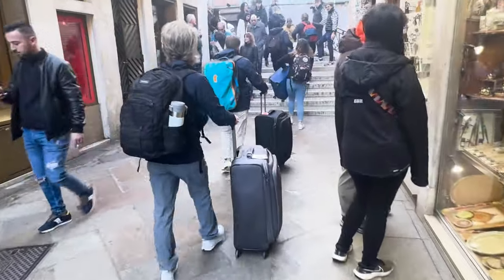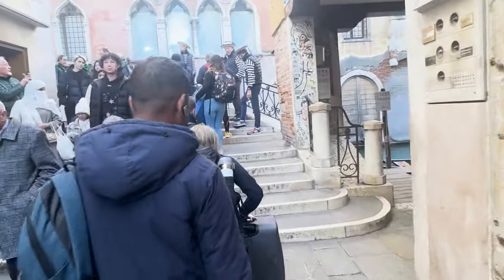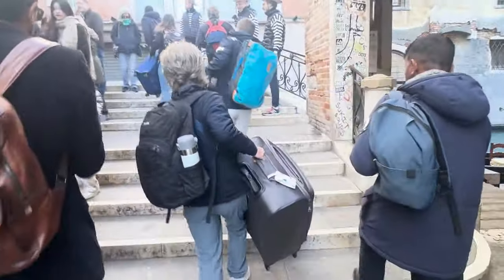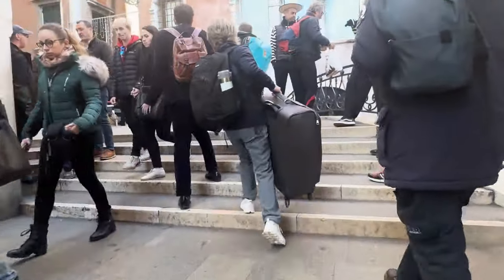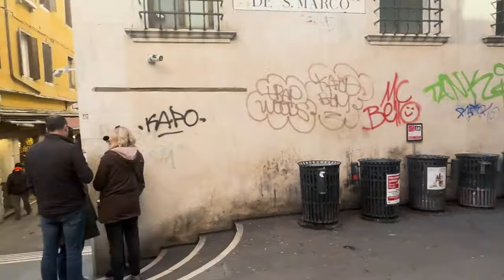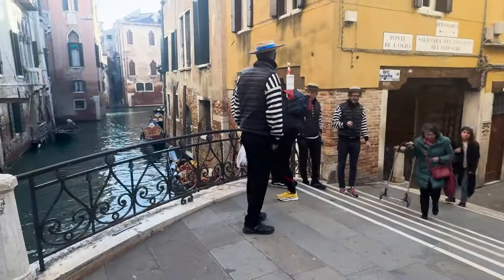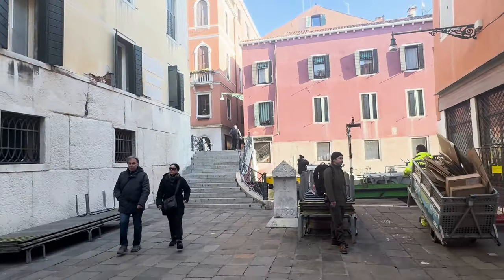With our suitcases in tow, we're off to the train station, bound for our next stop in Milan. Unfortunately, it's time to bid farewell to the captivating city of Venice after a whirlwind 24 hours. But even without a romantic gondola ride — though they did seem tempting — this city has charmed us in the most magical way.